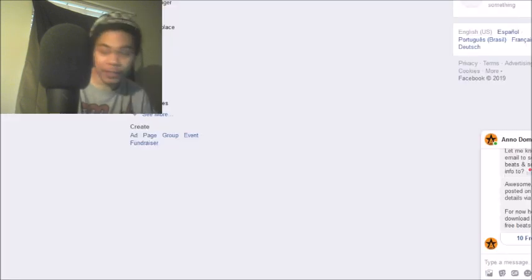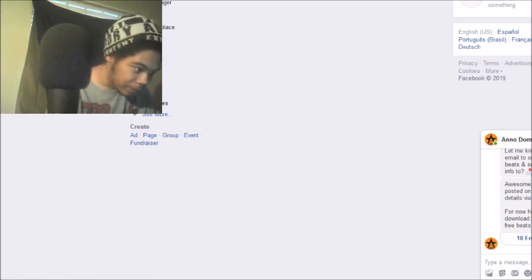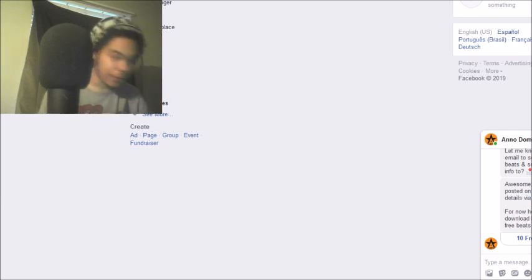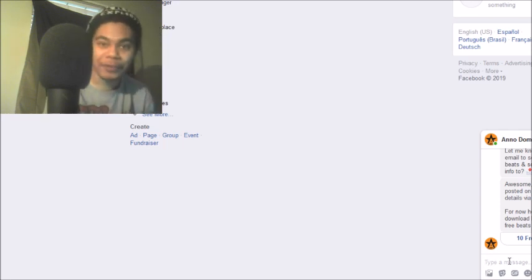It may have updated for you because apparently in some countries this feature was already available. Here's my chat with AimNote, Dominic Beats — basically he's a beat maker, check him out. I've been sending him messages left and right to test this.